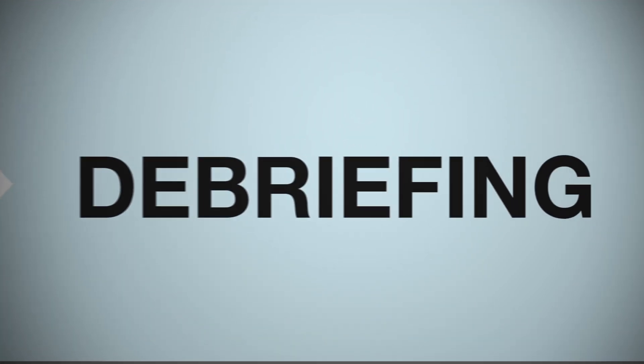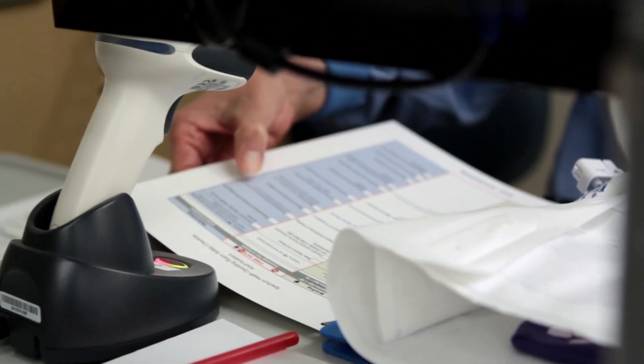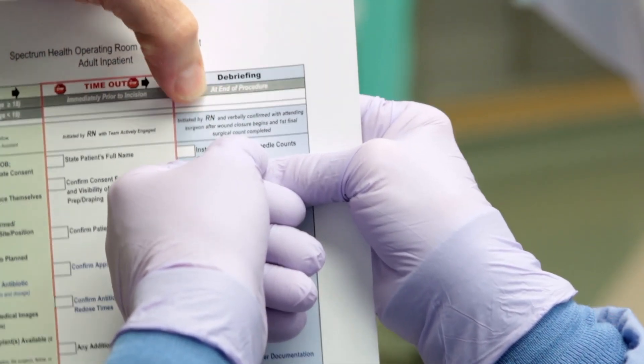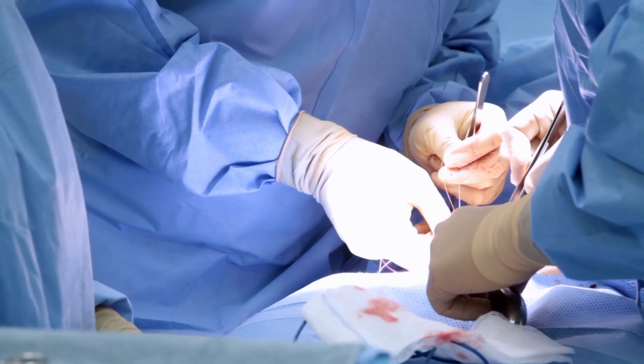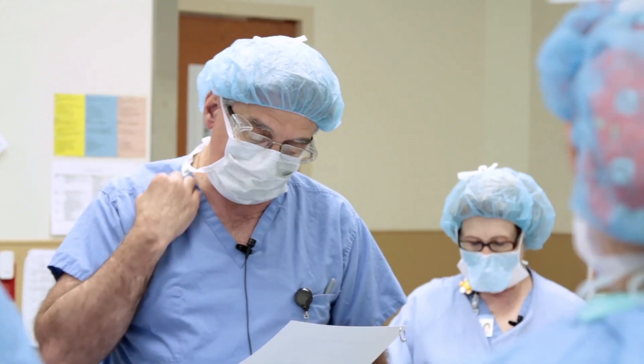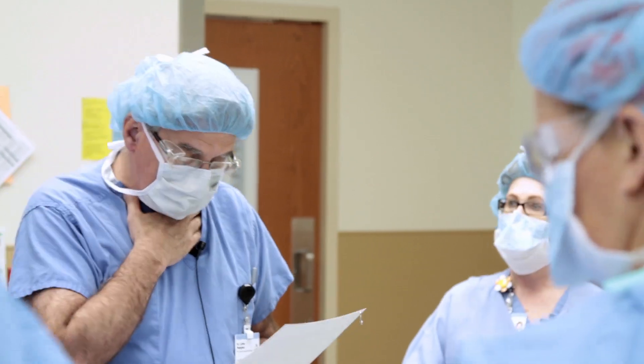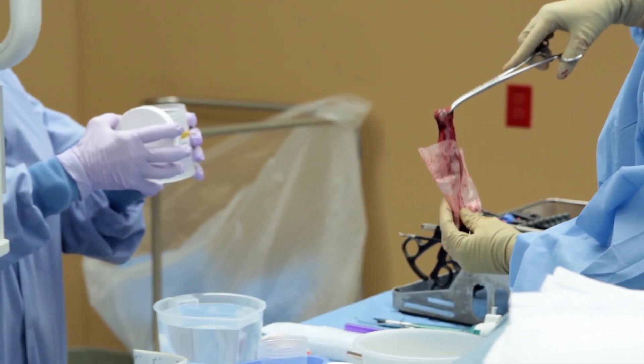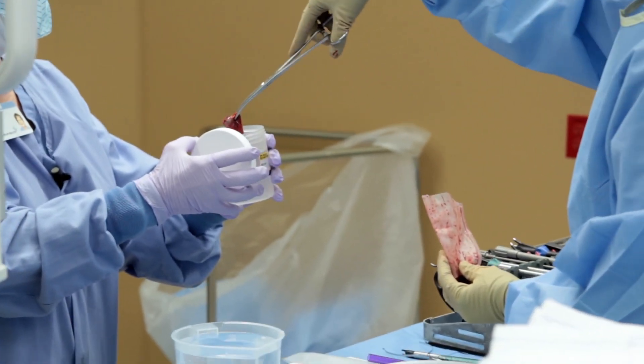After the surgery is over, the third step is called the debriefing. It looks back and makes sure that we've captured all the information we need to know about, looking for any potential opportunities for improvement in terms of the whole process. Sometimes things can change during surgery, so we just want to make sure we're all on the same page. The surgeon will review what was done and talk about the specimens that may have been removed from the patient, ensuring the tissues are labeled correctly and on their way to the lab.